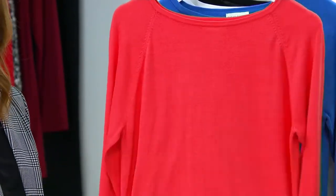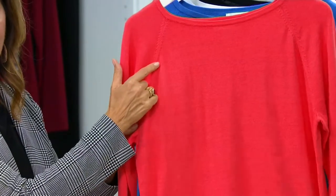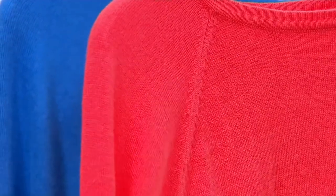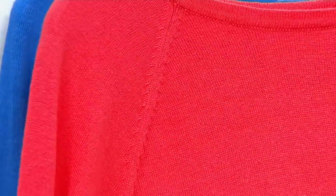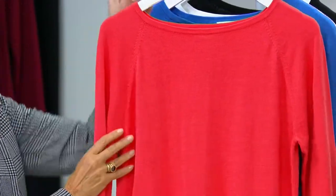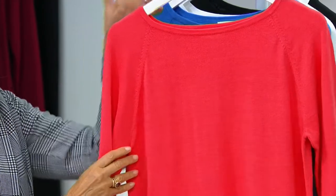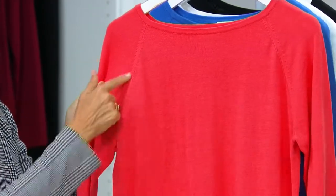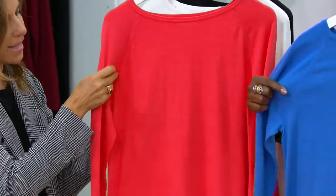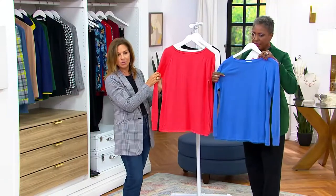It's an open neckline — fully fashioned — but it's not too open. So for all the beautiful necklaces you have, or if you're wearing a scarf with this, it's going to look great. We call it a boat neck, but it's not straight across, it's not severe. It does still cover your undergarment. And the fully fashioned construction is the mark of a really well-made sweater, because that means it's been knitted together — not just cut and sew. You only see that in very, very expensive high-end sweaters.